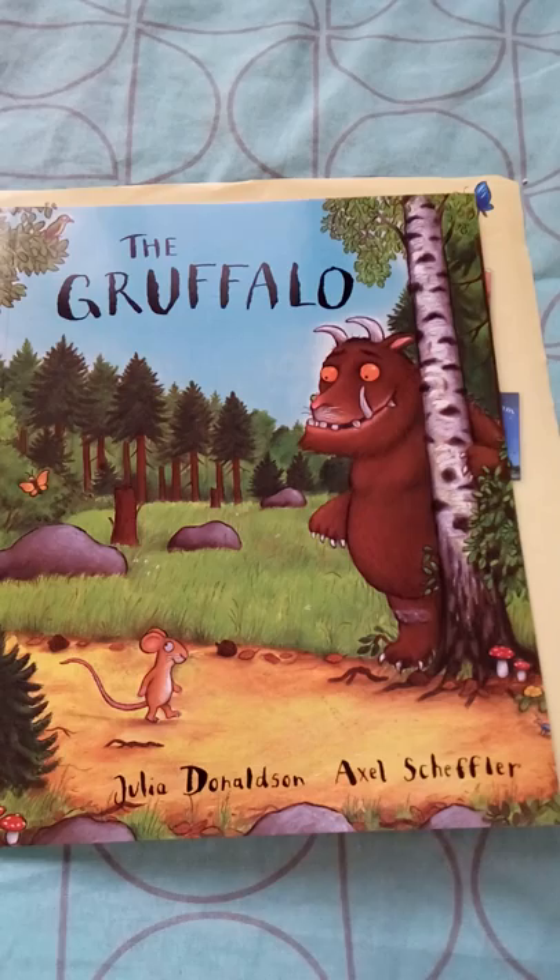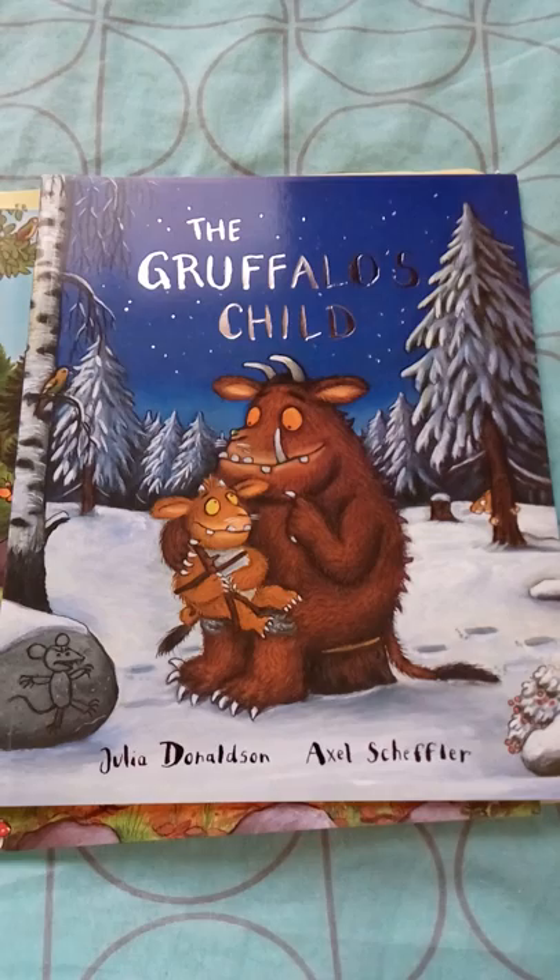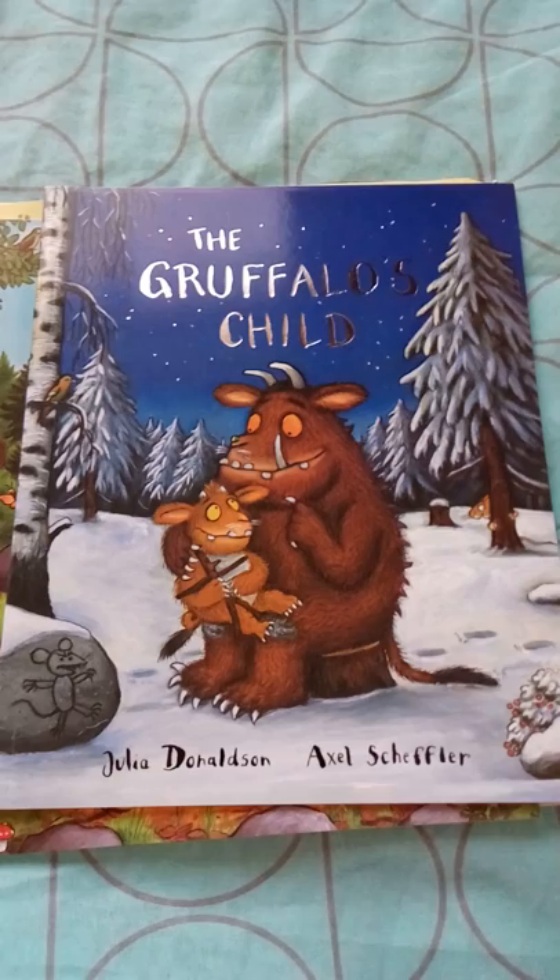As a sequel, the next book is The Gruffalo's Child. This book is the other way around — there is a Gruffalo and his child, and the child goes in search of the wild mouse. The story is about how the child comes back to his father. This is the story of The Gruffalo's Child.